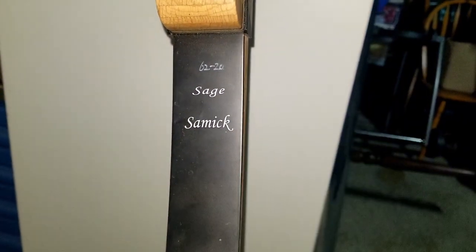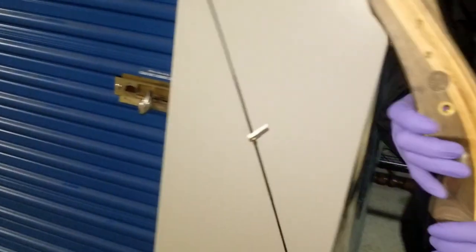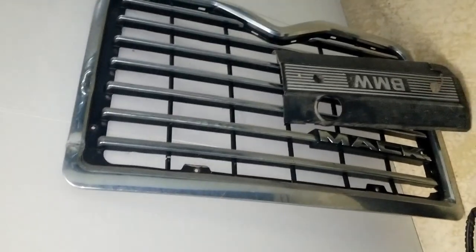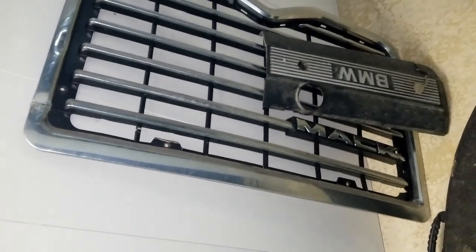It has all the numbers we need and it looks in pretty good shape, so we'll put this in our online auction. We also have a few car parts — looks like we got a BMW grill and a Mack truck grill. Not sure if those are functional, sellable, or just fun to hang on the wall, so we'll have to check those out.